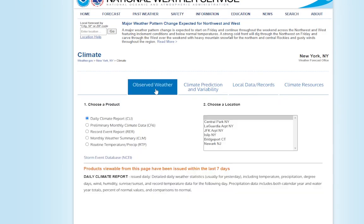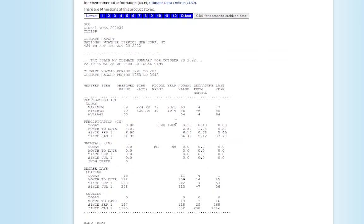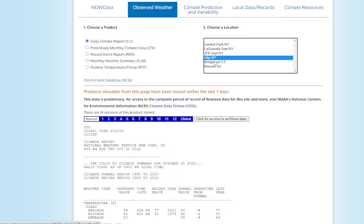Even though it felt cooler with that wind, looking at Islip, the normal high is supposed to be 63, so we're a few degrees below normal. Not as much below normal as we have been the past couple of days, mainly because we had more sunshine, which helped get temperatures a little higher.